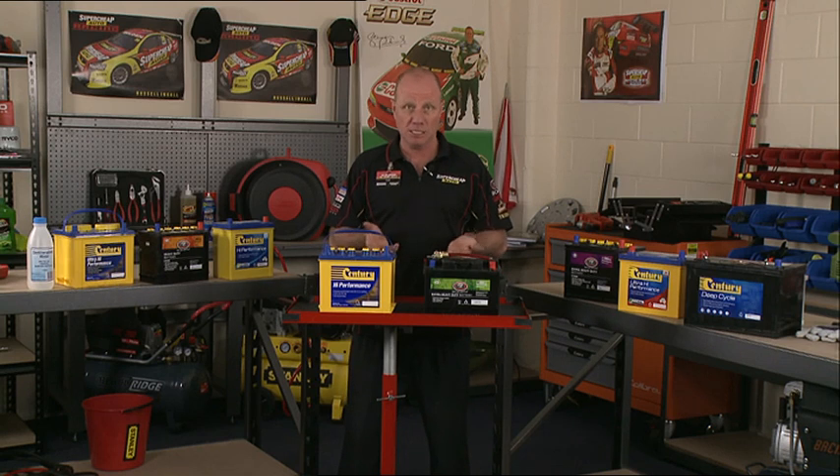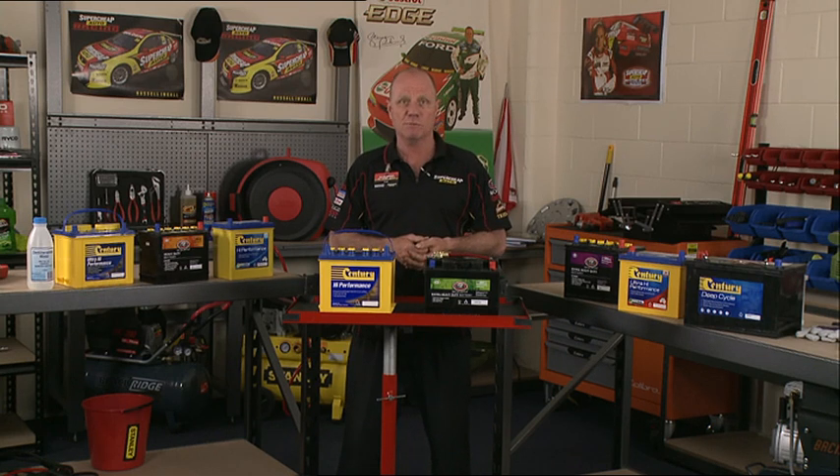Absorbed glass mat and gel cells are specialty type batteries. They typically cost more than a wet cell battery. They do store well and don't tend to sulphate — that's a condition that hardens the battery plates and reduces effectiveness — so they can be a good investment.